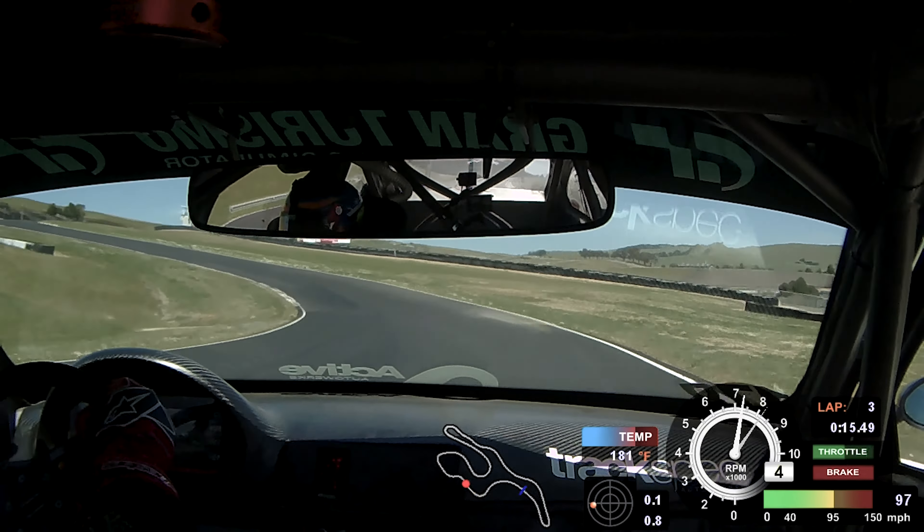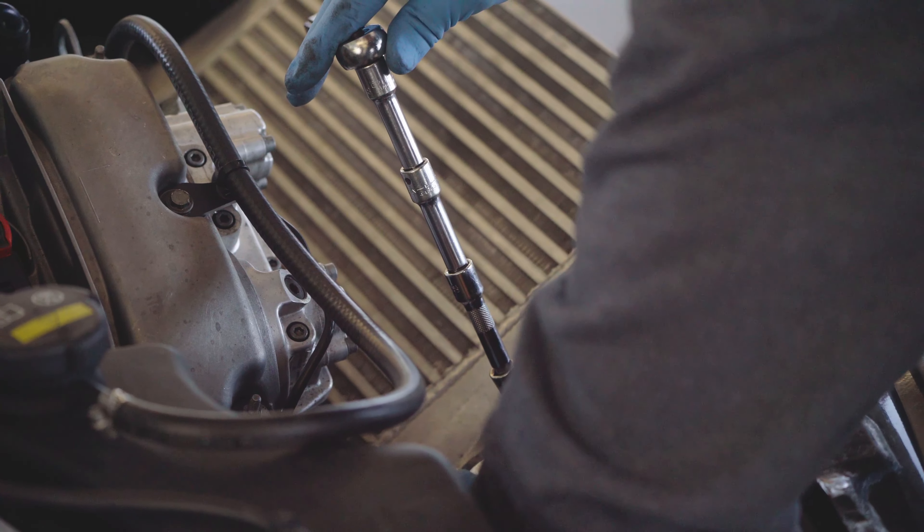Last winter, we basically took it back down to a bare chassis and rebuilt the car back up with the idea that it would be set up to tackle the mountain. You can bring any car that's fast to Pikes Peak, but you have a lot of challenges that are thrown your way.